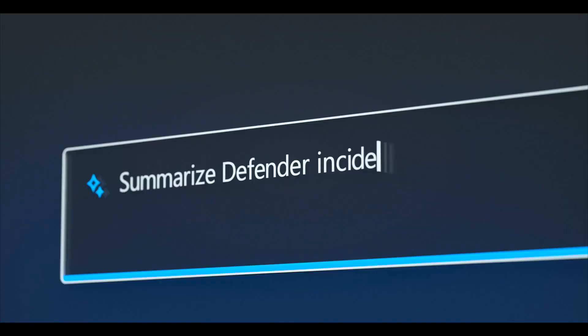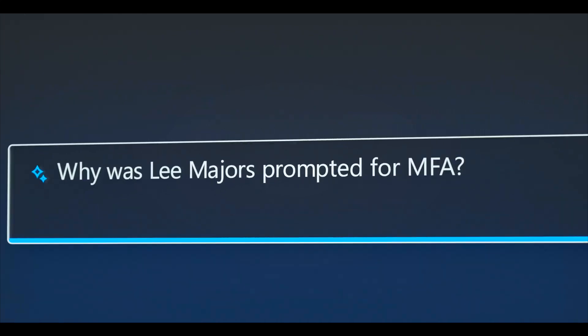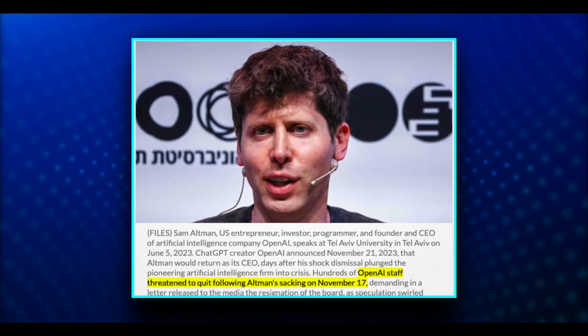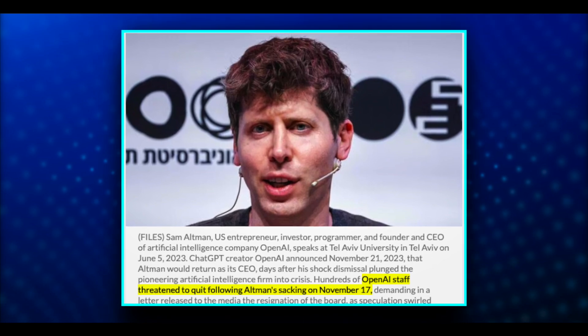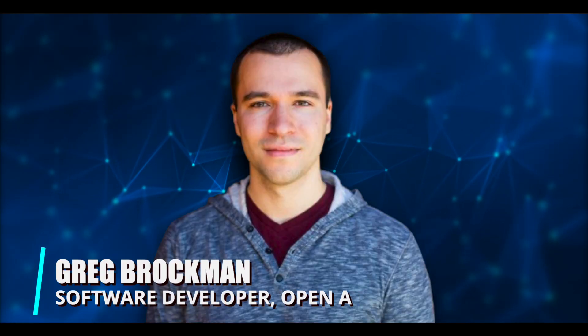Moving through the AI world, a major controversy emerged: Sam Altman's sudden firing from OpenAI. After creating significant disputes, Altman returned to OpenAI on November 17, 2023. Greg Brockman, who was also removed, made a comeback as well.